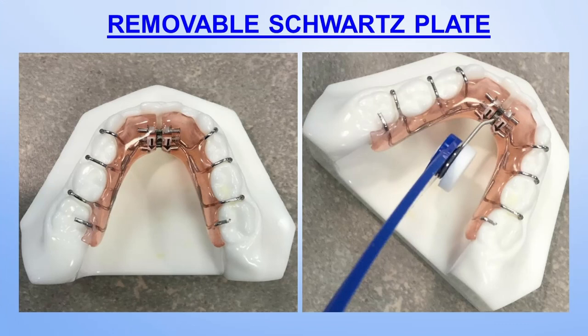I researched mandibular expansion a lot when I came out of residency almost 20 years ago. Some of you have heard about a Schwartz plate — essentially a lower hawley with a jackscrew anteriorly. I tried a few of these, but compliance was terrible because patients didn't like the pressure. They would take it out of their mouth to turn it, and when they tried to put it back in after turning, it was wider and wouldn't seat properly. So kids would come in, the appliance falling out, and you'd be unturning it in the clinic trying to get it just right. It was horribly inefficient and ineffective.